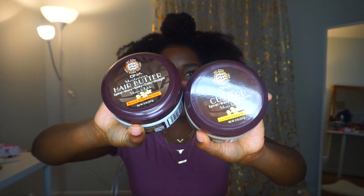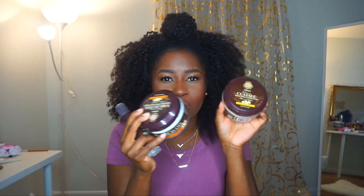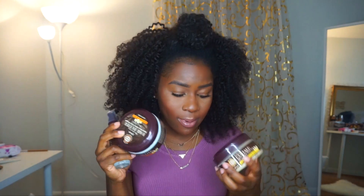Me and my mom were walking around and we came across a booth doing demonstrations — it's the My DNA 'I Was Born This Way' brand. I picked up the defining custard and the hair butter, and it also came with the DNA serum. This was three for ten dollars, so I couldn't pass it up. Me and my mom both got one.